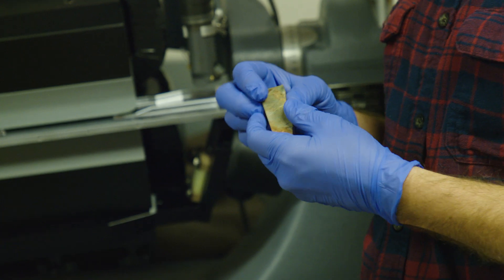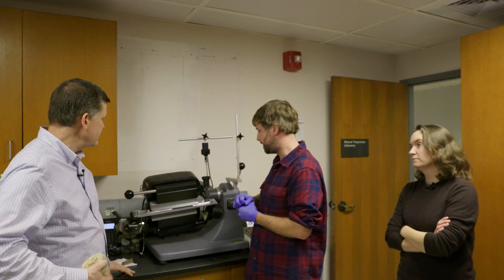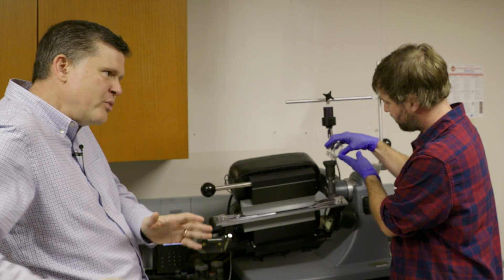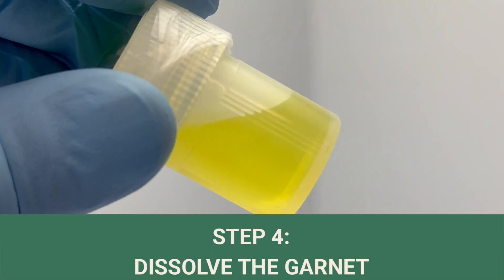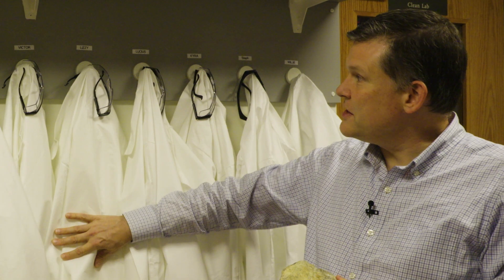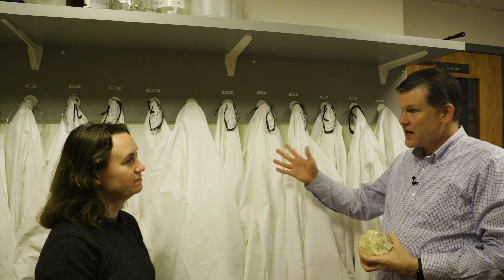Step four: dissolve the garnet in strong acid. So now we're going to come into the clean lab, where we dissolve the rocks and separate out the elements that we're interested in measuring. The air in here is 10,000 times cleaner than it is outside. We're going to wear these suits before we go in — because we don't want any contamination, but also because we'll be using some strong acids. Let's get suited up and head in.